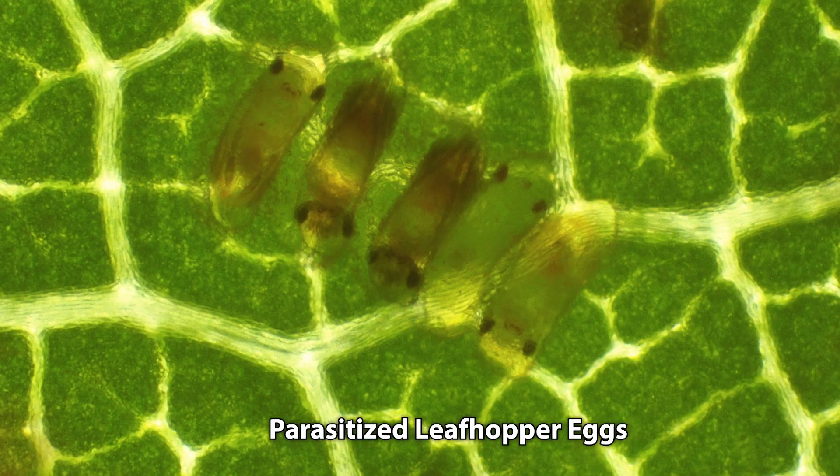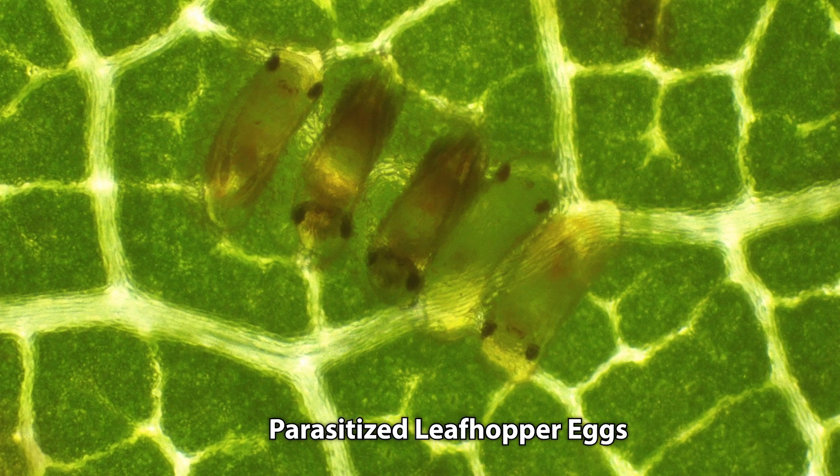The Anagris parasitoids can parasitize something like 60 leafhopper eggs. The key to leafhopper biocontrol is to have these parasitoids in your vineyard early in the season.